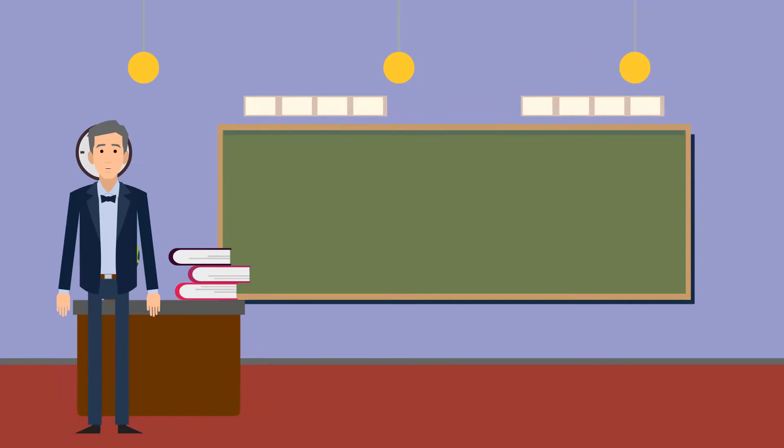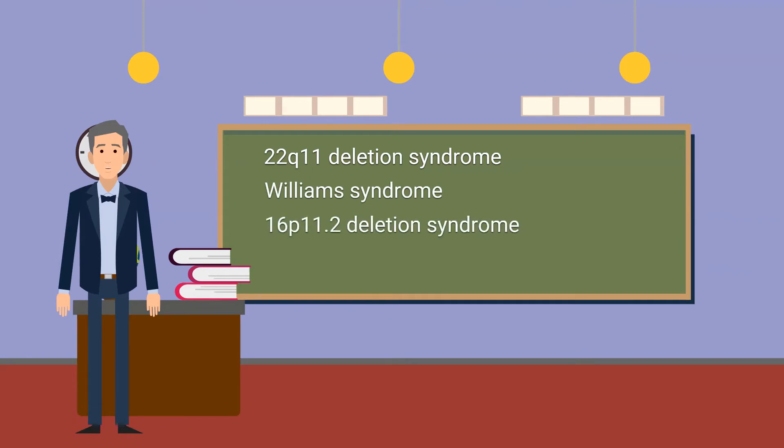So let's talk about four different syndromes that are due to small missing or extra pieces of DNA. We will discuss 22Q11 deletion syndrome, Williams syndrome, 16P11.2 deletion syndrome, and 16P11.2 duplication syndrome.